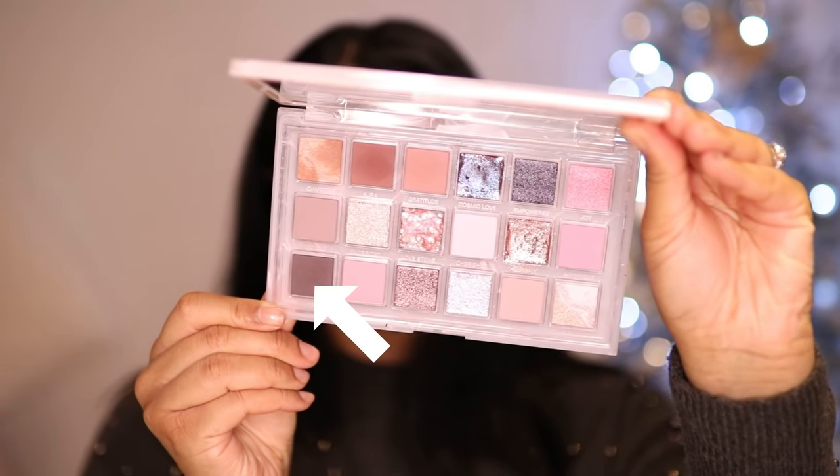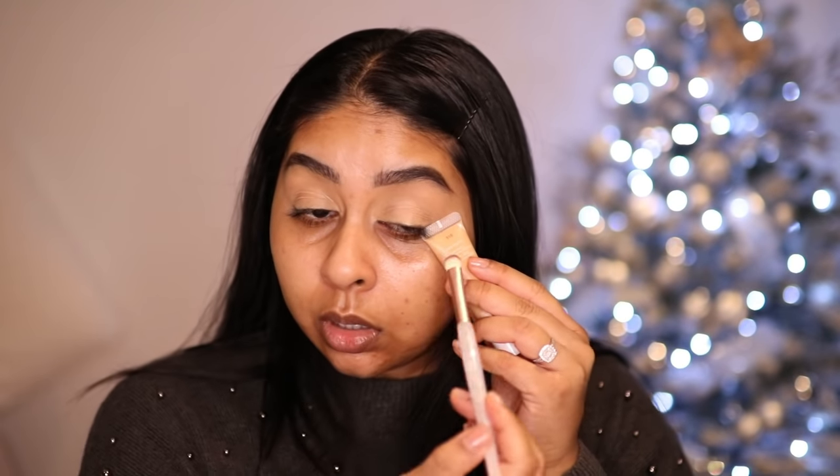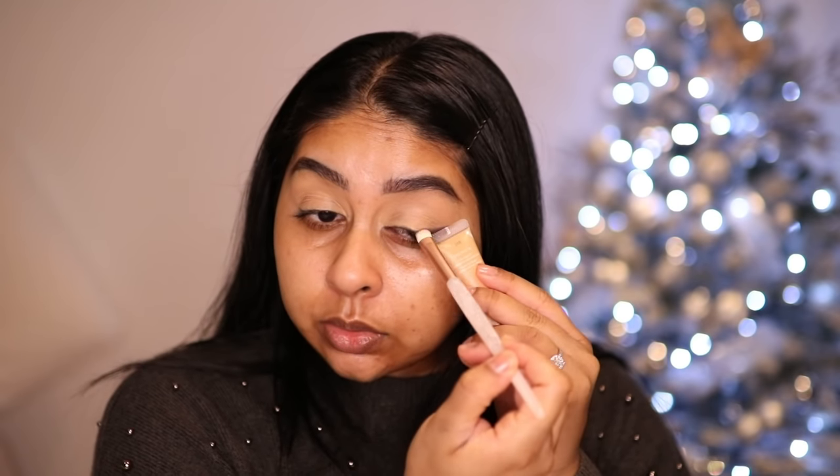I'm going to take the shade Mantra and use a little tube to basically use it as a stencil for my liner.